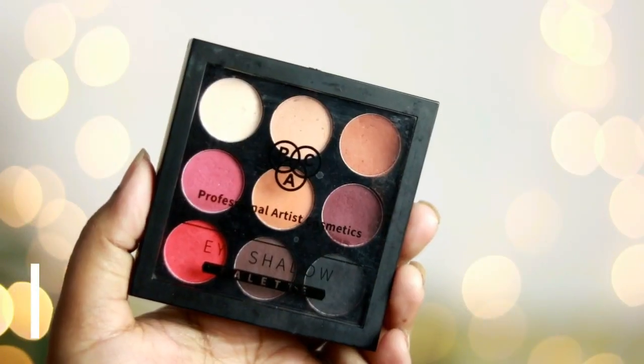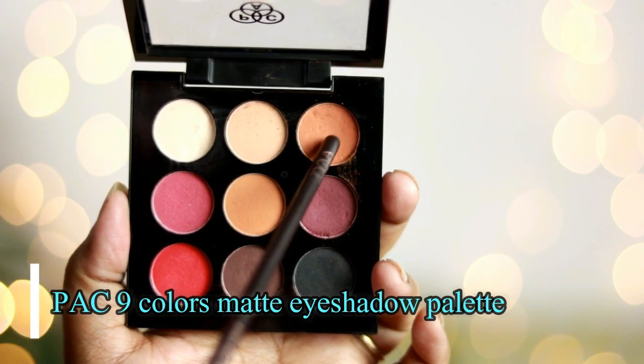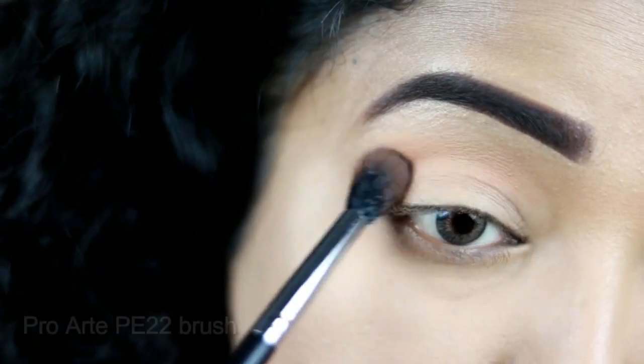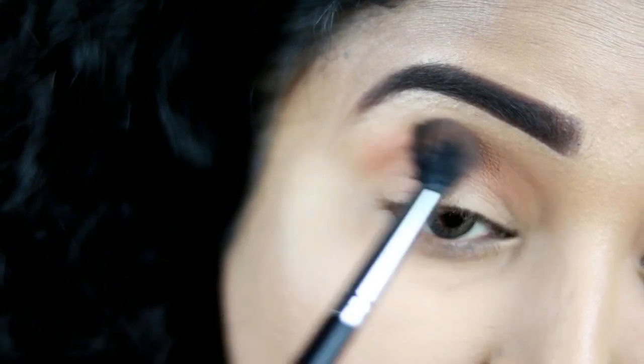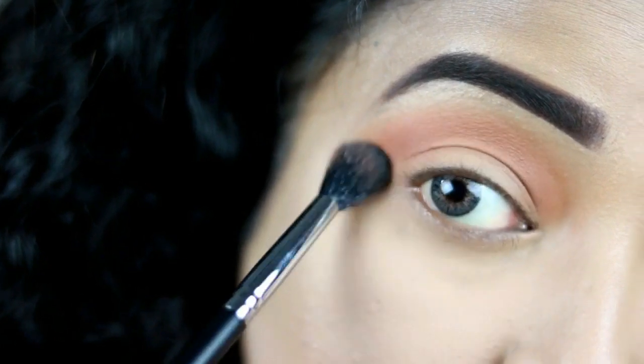Now it's time to do my eyes. I'm using this Pack nine-color matte eyeshadow palette. First, taking a light brown shade on a fluffy blending brush from Pro Arte, I'm going to blend this shade all over my crease as a transition color. You can use any light brown shade you have in your collection to get this look.